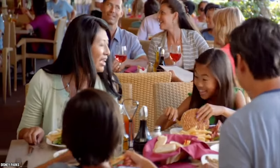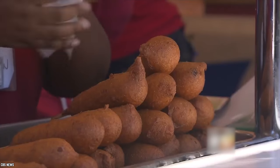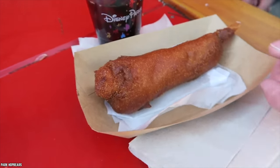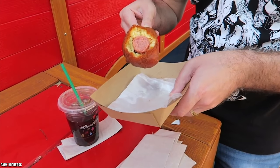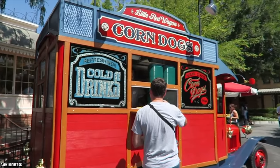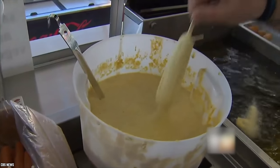Most foods here are priced way above their average prices elsewhere. But corn dogs are one of those few items that you can easily enjoy without breaking the bank. Corn dogs at Disneyland have a cult following, for they are seriously mouthwatering and quite filling too. Larger than the average corn dog, Disneyland's Little Red Wagon is the place to try out the legendary Disney hand-dipped corn dogs.